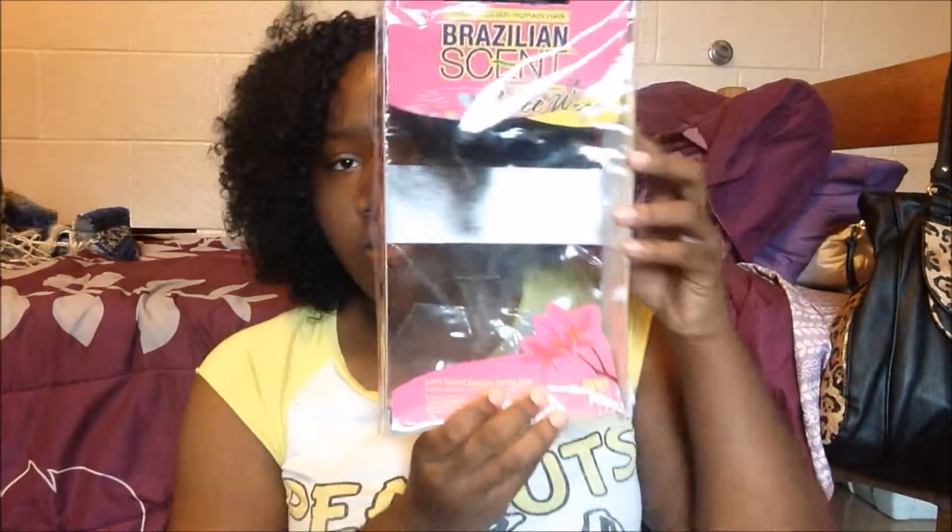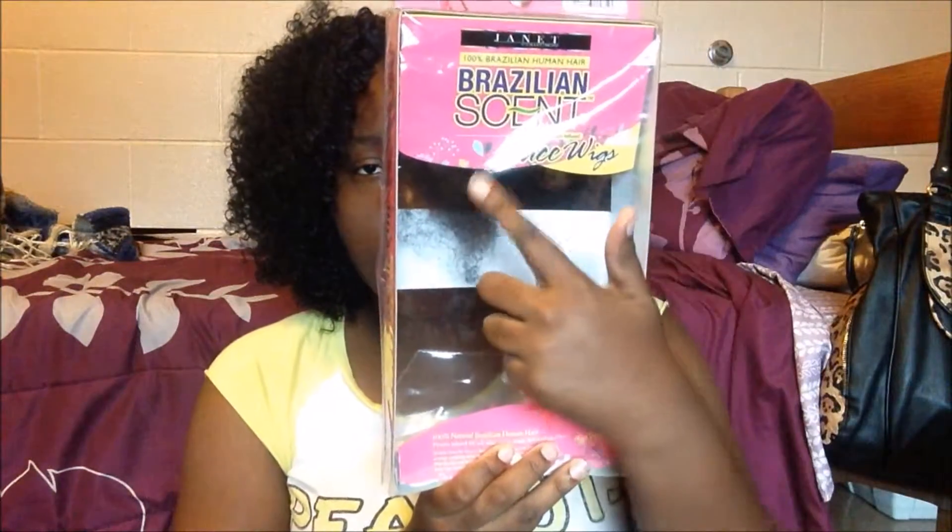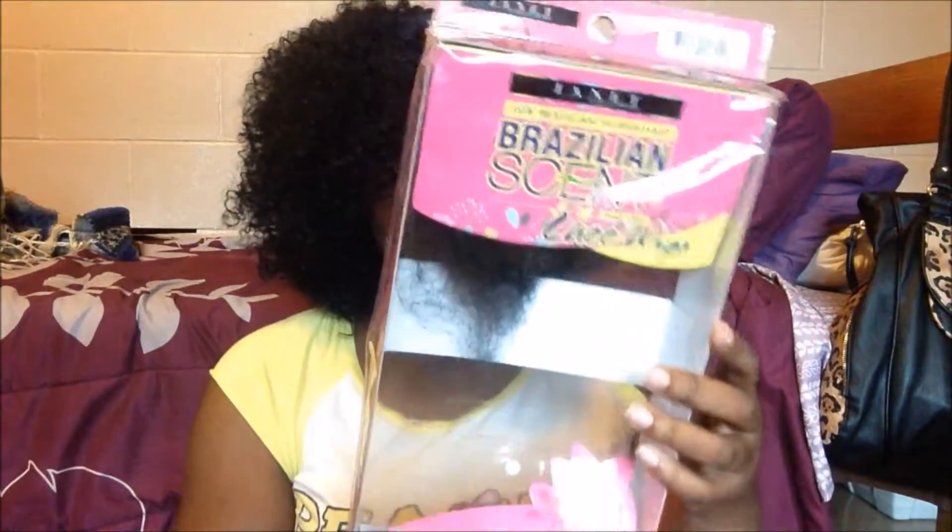This wig was $35.99, and it was 20% off. It came in a big packet with a hairnet. It's a really nice little lace front wig.